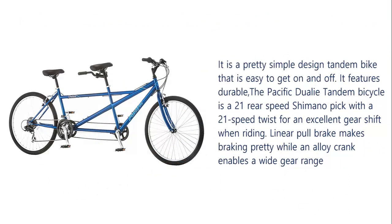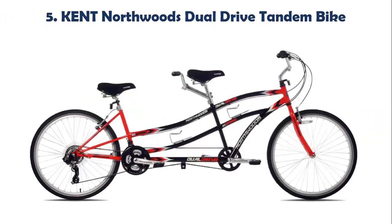The Pacific Dualie Tandem Bicycle is a 21-speed rear Shimano pick with a 21-speed twist shifter for an excellent gear shift when riding. Linear pull brakes make braking easy, while an alloy crank enables a wide gear range.